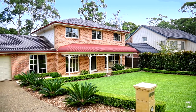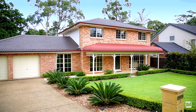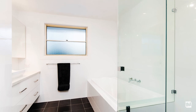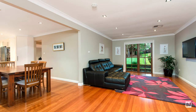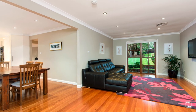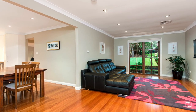You'd be forgiven to think that you've just stepped into a brand new home. My vendors, Glenn and Tracy, have lovingly reinvented their home and transformed it into nothing short of perfect. The finishes and inclusions are exacting and combined with a soft neutral palette help to create an ambience of tranquility.